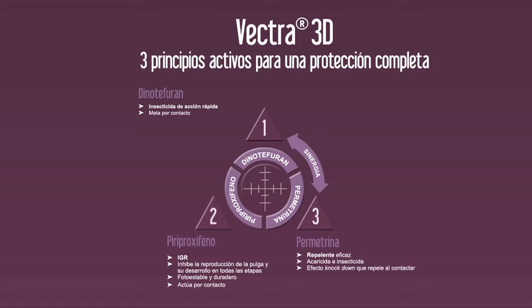Permetrina, una acaricida insecticida y eficaz repelente que produce un efecto knockdown al contacto y que produce sinergia con el dinotefurán.